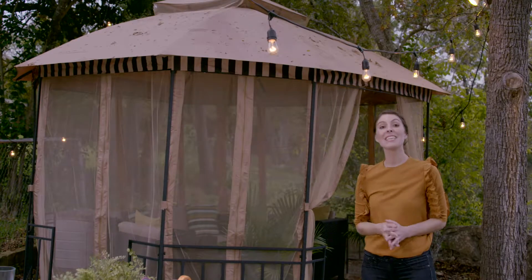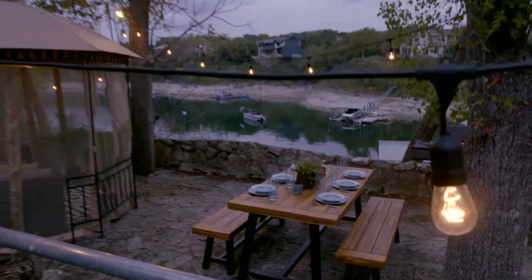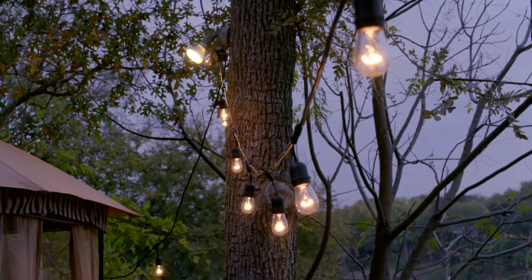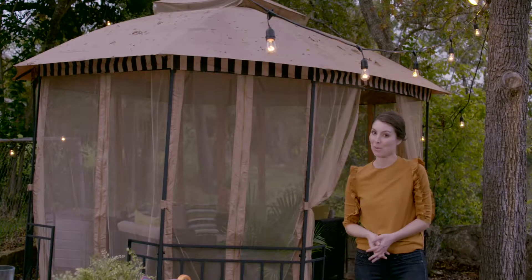Patio lighting is equal parts style and substance. Cafe lights are affordable, easy to find, and quick to install. The warm glow creates a festive environment and allows guests to see exactly where they're going.